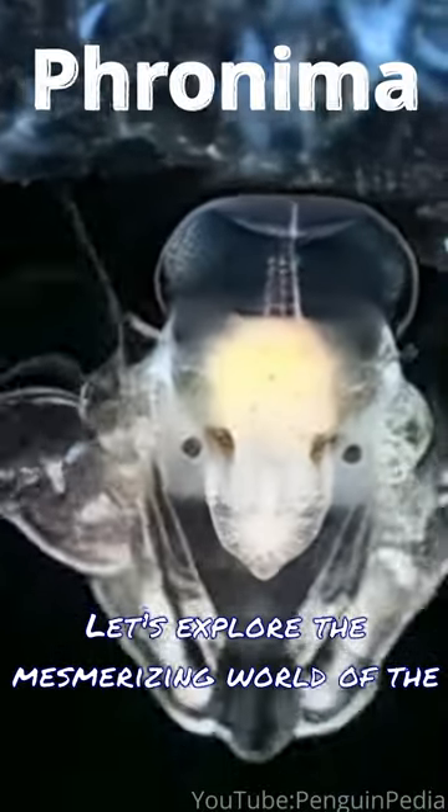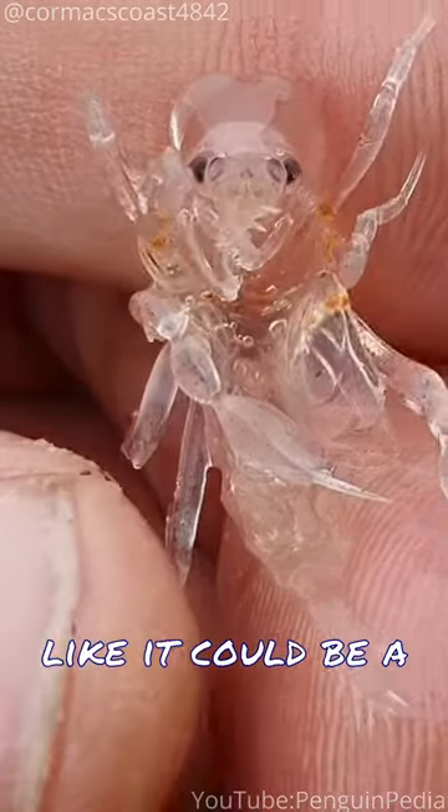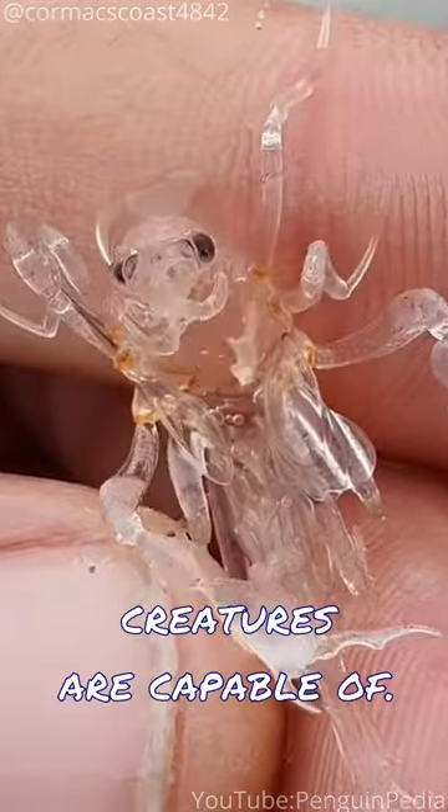Let's explore the mesmerizing world of the Phronema, a real-life deep-sea alien that seems like it could be a character in a sci-fi story. Trust me, you won't believe what these creatures are capable of.